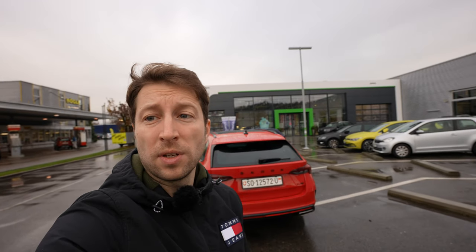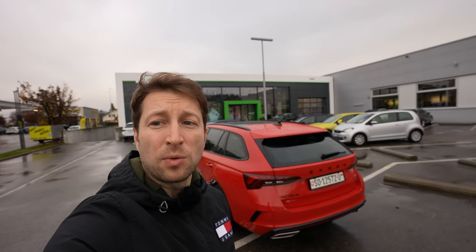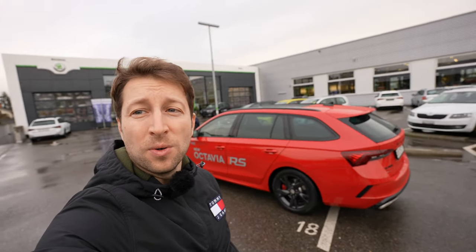Hello guys and welcome back to a new video. Today I'm right here in Switzerland at AMAG Skoda in Solothurn — if you want to check them out, I'll leave the link in the description. I have with me the new Skoda Octavia RS. I will review it for you, show you the interior and exterior, and give you all the detail possible about this car. Stay with me until the end, and if you're new on my channel, click the subscribe button.